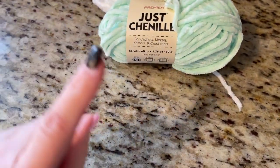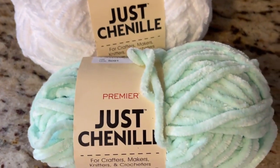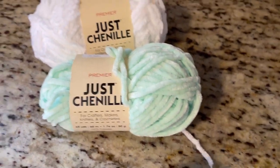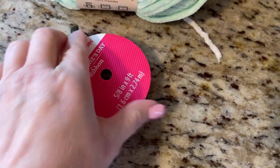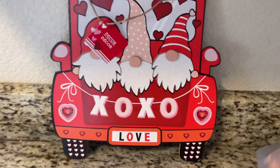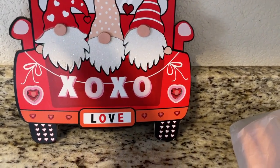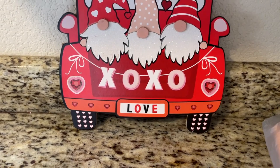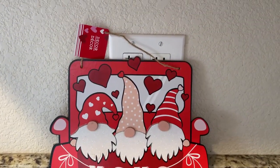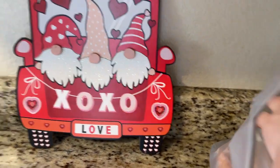Then I ran into Dollar Tree and grabbed a couple things. I got white chenille yarn and teal chenille yarn. I also grabbed some Valentine's Day ribbon — 98 cents at Walmart because I didn't have any little ones. I'm about to make a wreath. I also grabbed this sign I hadn't seen anywhere — it's so cute with little gnomes, says XOXO and love, shaped like the back of a truck.